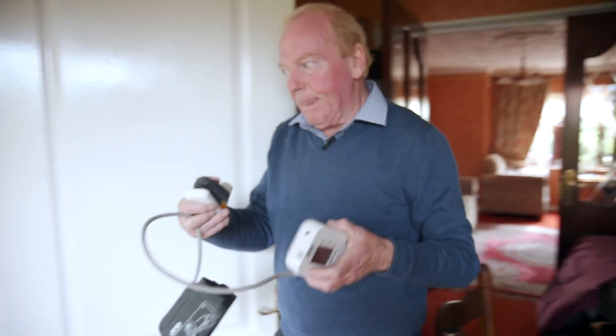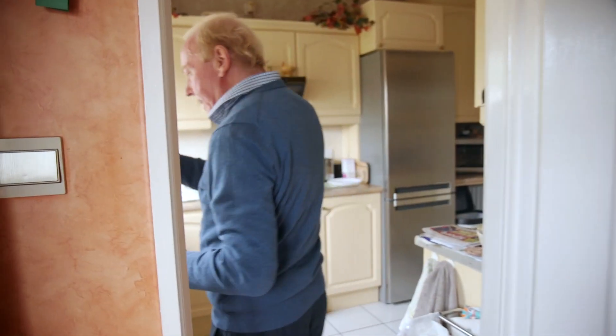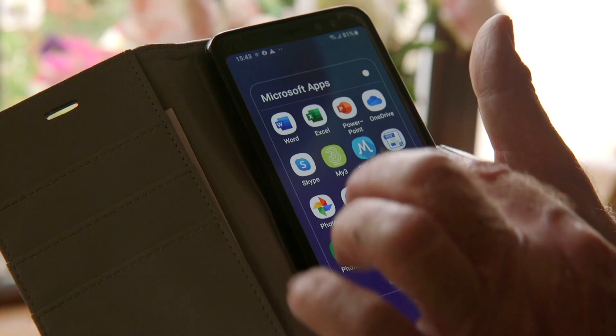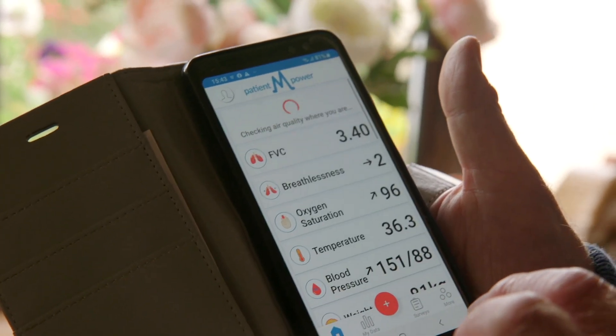I have been using the Patient Empower app since 2017. It's a remote patient app really, and the whole idea behind it is that it's to help you manage your condition a lot better.